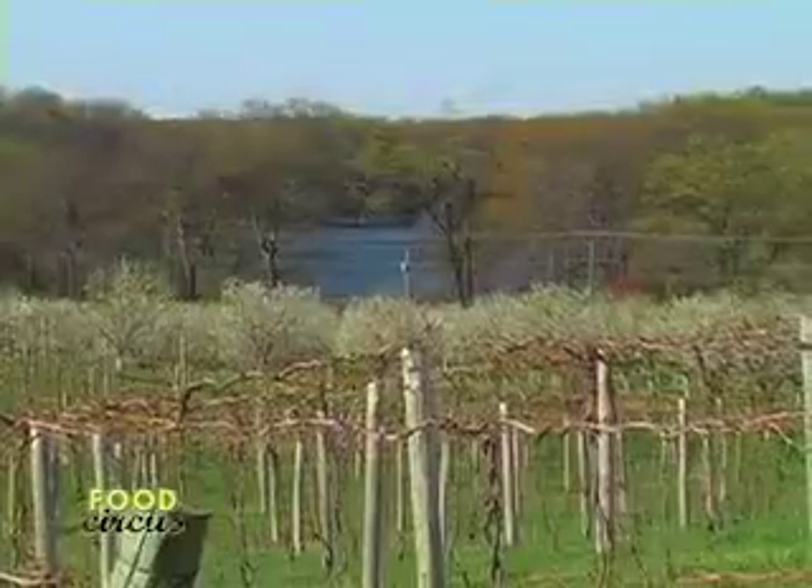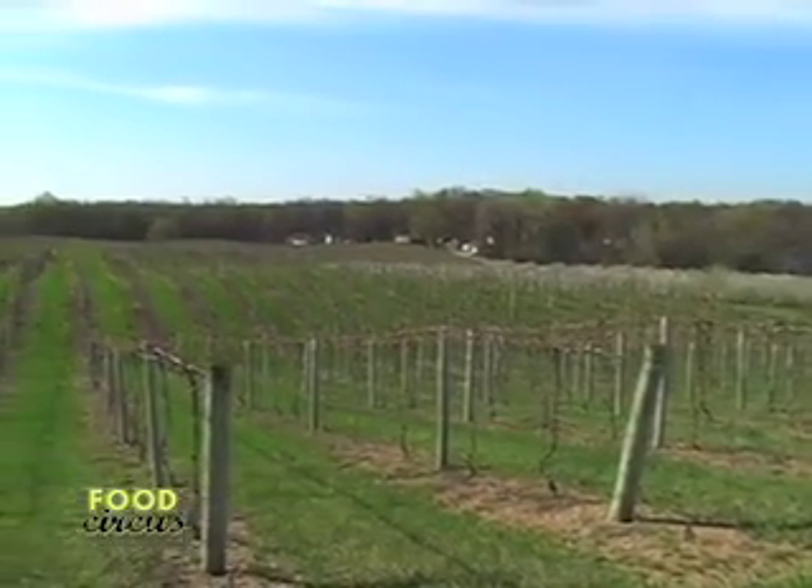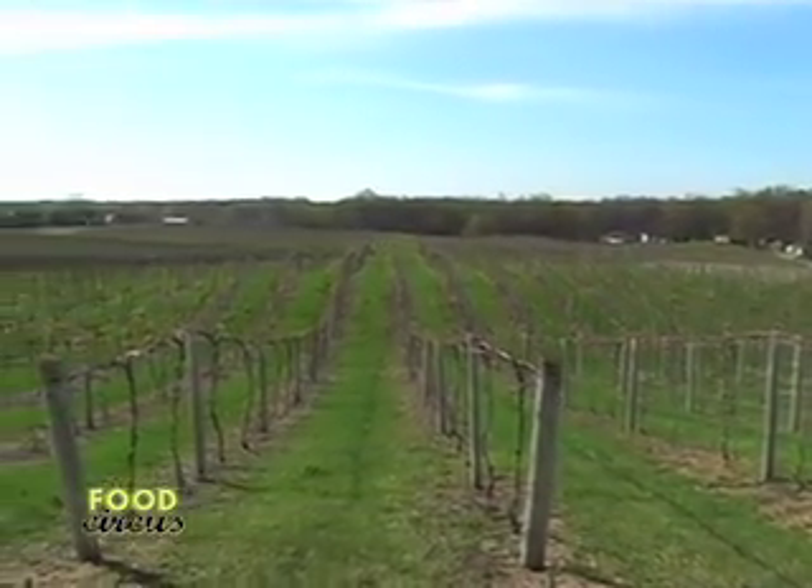Rick Collett here with Food Circus. I'm here today with Nancy Oxley, one of the head winemakers here at St. Julian Winery. We thought with April being Michigan Wine Month that we'd take a little bit of time and come out and show what we think is one of the top wineries in the state of Michigan — one of the oldest family wineries. And the nice thing about it is we're using Michigan products to make the grapes.